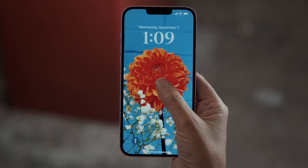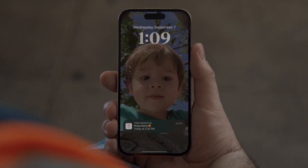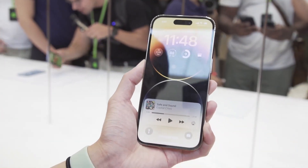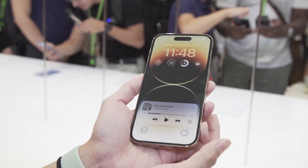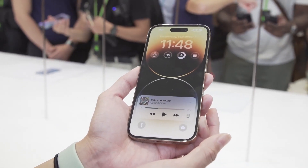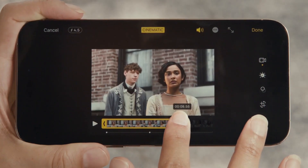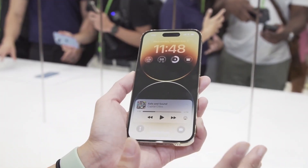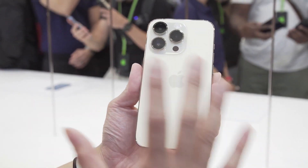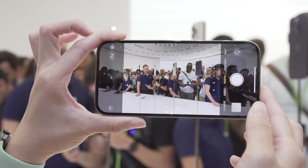The Dynamic Island enables new ways to interact with iPhone, featuring a design that blends the line between hardware and software, adapting in real-time to show important alerts, notifications, and activities. With the introduction of the Dynamic Island, the TrueDepth camera has been redesigned to take up less of the display area. Without impeding content on the screen, the Dynamic Island maintains an active state to allow users easier access to controls with a simple tap and hold. Ongoing background activities like maps, music, or a timer remain visible and interactive, and third-party apps in iOS 16 that provide information like sports scores and ride-sharing with live activities can take advantage of the Dynamic Island.